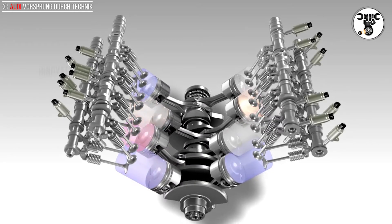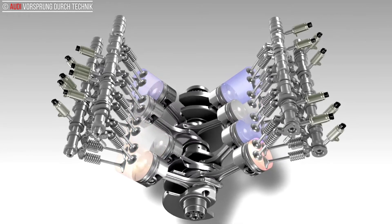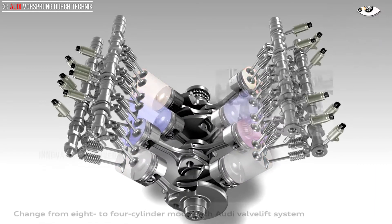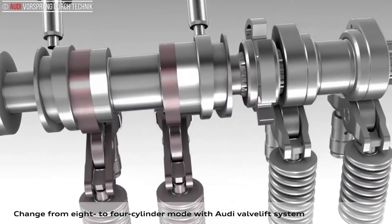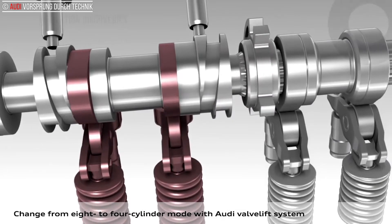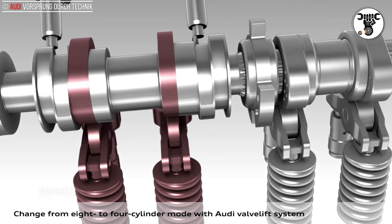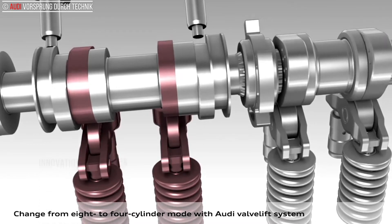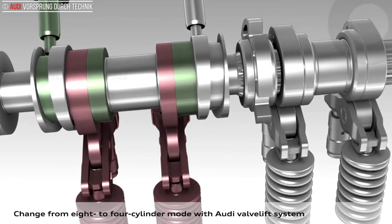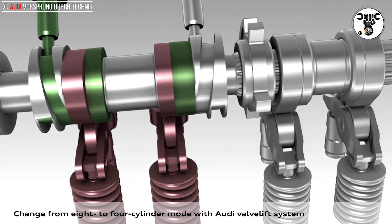V8 engines are noted not only for their pulling power and harmonious throttle response but also for their smooth running — and this is also true of the new Audi 4.0 TFSI. When the V8 engine operates as a V4, its crankshaft and reciprocating components tend to generate higher torsional vibration depending on load and engine speed. This causes airborne noise to reach the interior of the car. The exhaust system, which is of large size, also emits drumming noise that is difficult to suppress completely despite the use of an intelligent flap valve system.